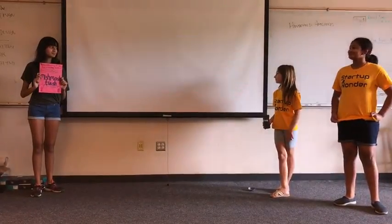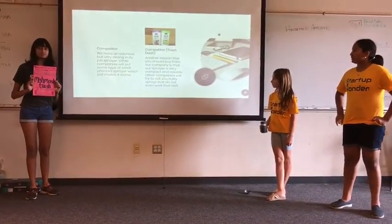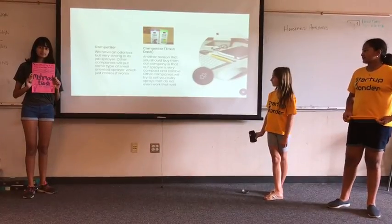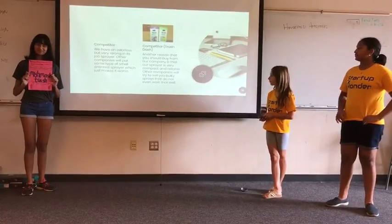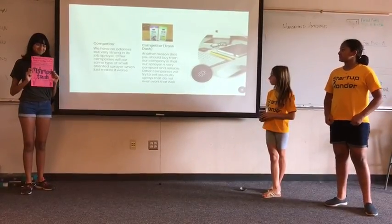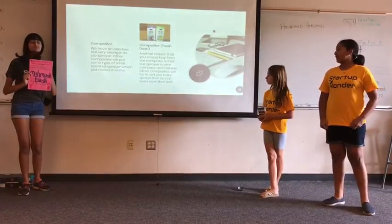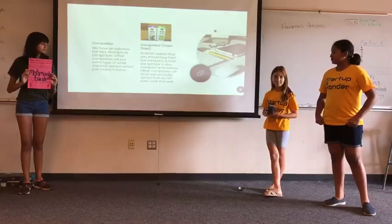Competitors. We have an odorless but very strong in its job sprayer. Other companies will try to put some type of smell-oriented sprayer, which just makes it worse. A competitor is Trash Dash. Another reason that you should buy from our company is that our sprayer is very compact and reliable. Other companies will try to sell you bulky sprays that do not even work.